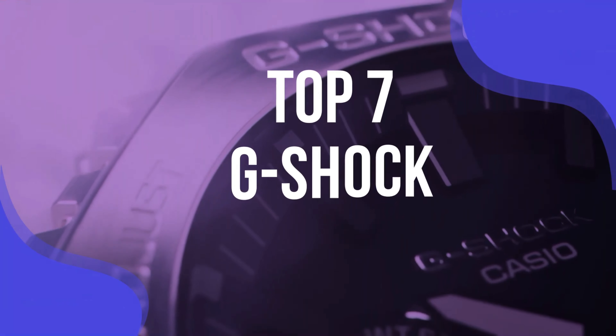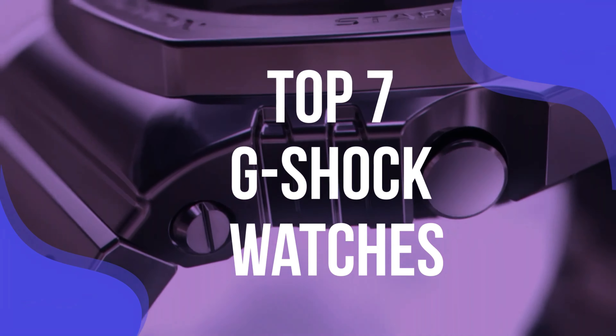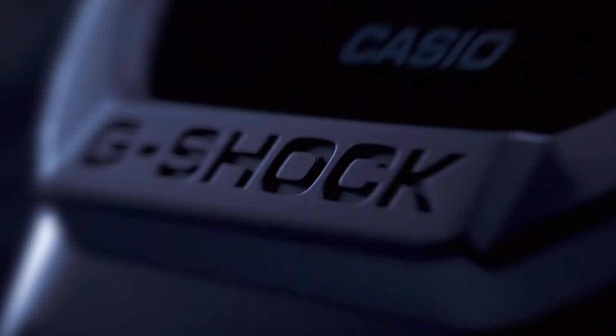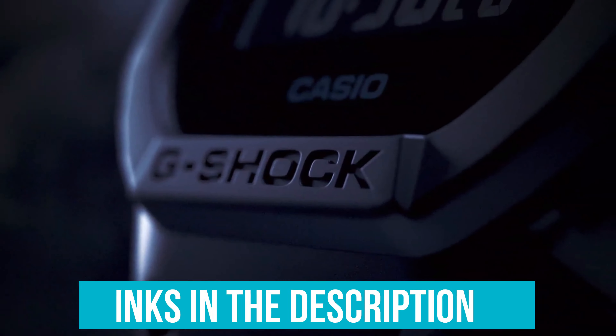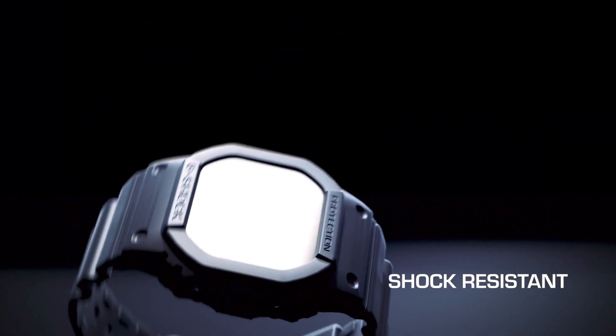Yet one thing remains constant across all of G-Shock's models: unbeatable features. To help you find the right model, we've listed the top seven G-Shock watches and their key features, plus the things you need to consider to help you choose the best one for you. Links to all products mentioned in the video are in the description below. You can also find a more detailed analysis and a comparison tool on our website, ValidConsumer.com.